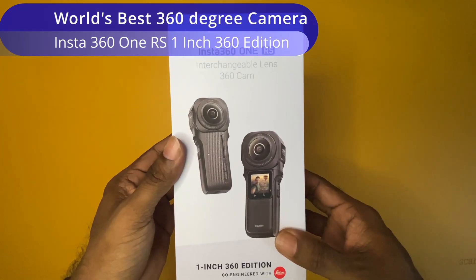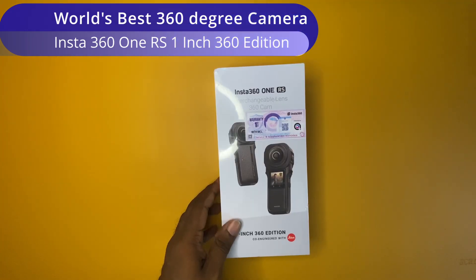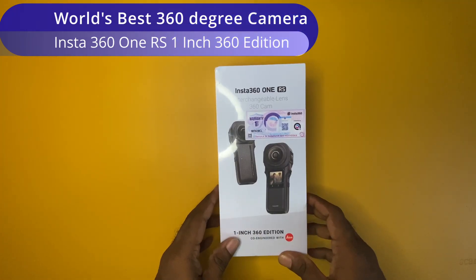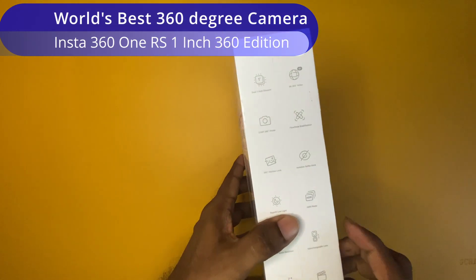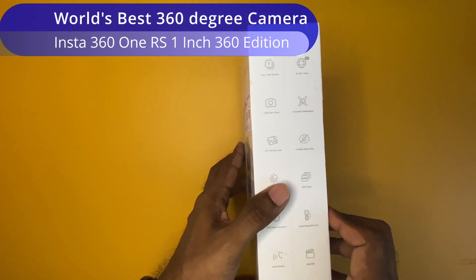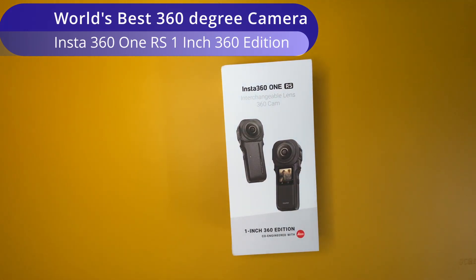One of the most premium manufacturers of 360 degree cameras is Insta360. Insta360 has different 360 degree cameras like the 1X1, 1X2, 1X3 and so on. However, just about a year before, they manufactured a most premium 360 degree camera which is the Insta360 One RS 1-inch 360 edition.